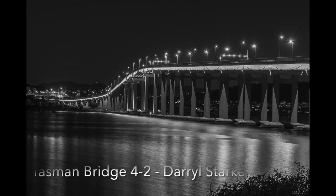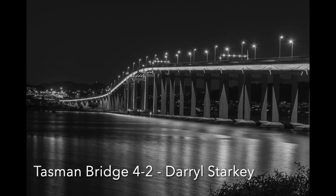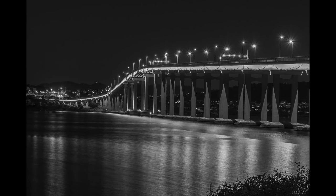Tasman Bridge 4-2: This is an incredibly sharp image and you are to be commended. The starbursts of light are particularly effective, and the patterns in the water are great. On the other side of the river, there is a brightness above the end of the bridge but a dark area below — lifting the shadows just a tiny bit in the dark area would fix this. Great work.